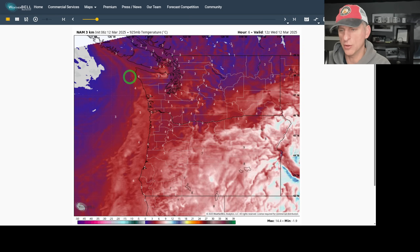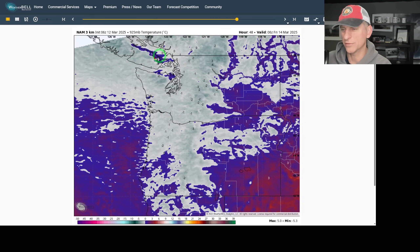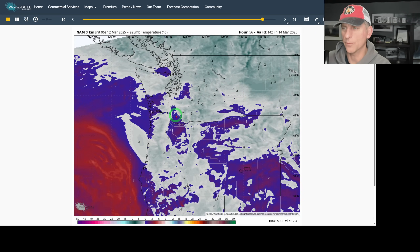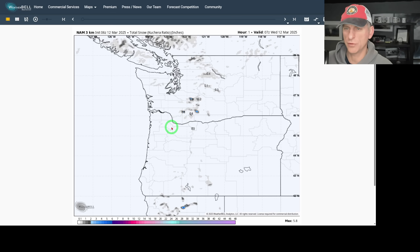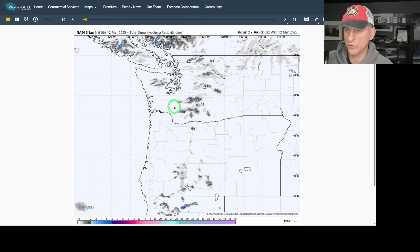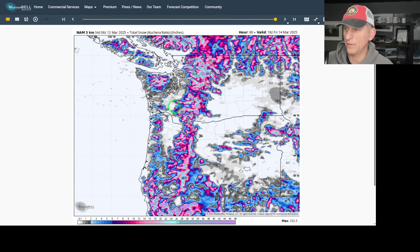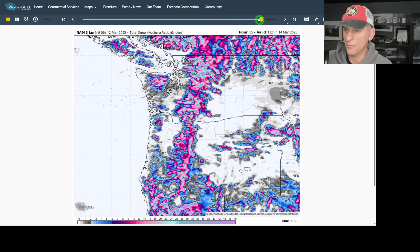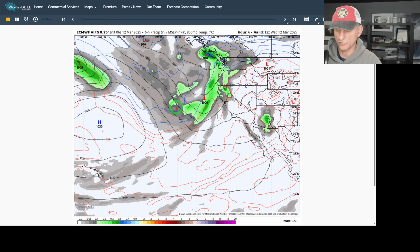At 925 millibars, this is the high-resolution model. You can see that come in on Thursday, some of that chillier air hanging around. We'll take another look at this tomorrow morning to see if the models want to back off on that or if they double down on some of that wintry precip getting down into western Washington. And the total snow-water ratio — you can see the North American model at the end of the run shows a little bit of snowfall there for western Washington Friday morning. Again, not a disruptive snowfall.